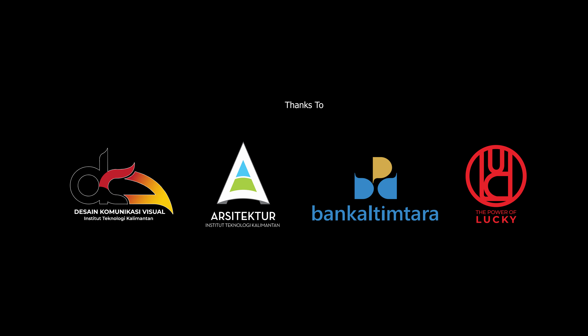Untuk pembagian divisi dalam perancangan City Branding, kami membagi menjadi tim perancangan logo, tim perancangan Tugu dan Landmark, tim survei, dan juga tim multimedia.